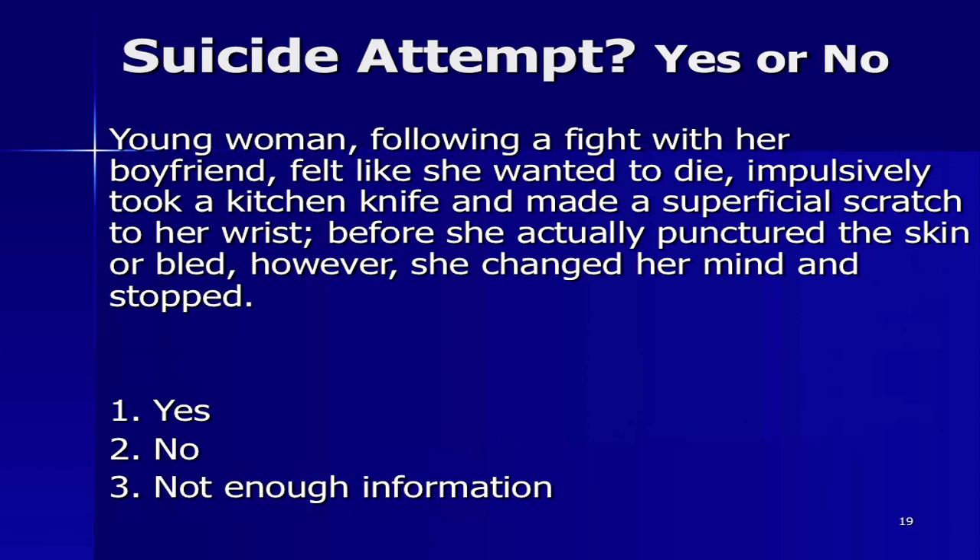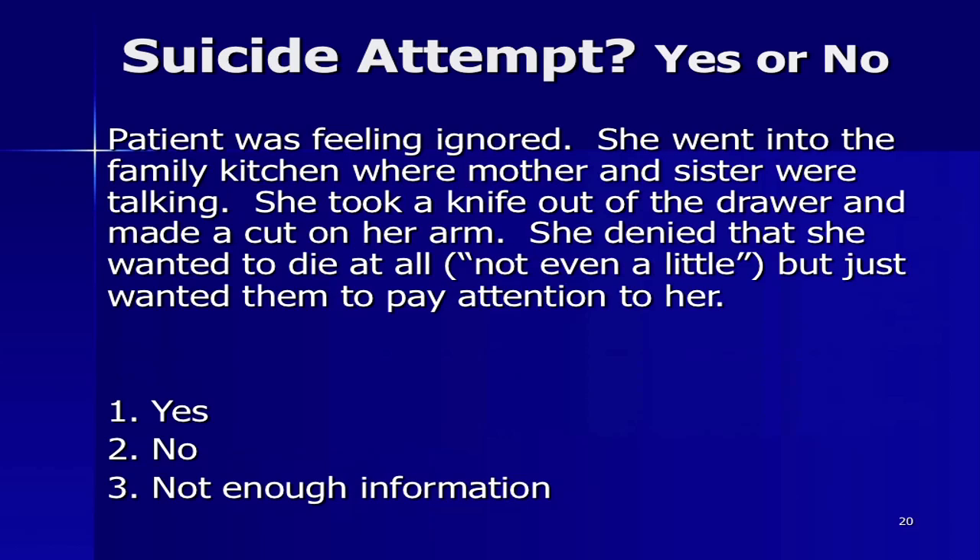Case two: a young woman following a fight with her boyfriend felt like she wanted to die, impulsively took a kitchen knife and made a superficial scratch to her wrist. Before she actually punctured the skin or bled, she changed her mind and stopped. Is that a suicide attempt? Yes — as soon as that scratch was made, it became an attempt. Case three: a patient feeling ignored went into the family kitchen, took a knife out of the drawer and made a cut on her arm. She denied she wanted to die at all, not even a little, and just wanted them to pay attention to her. Is that a suicide attempt? No — it's getting something else to happen purely. This is non-suicidal, self-injurious behavior.